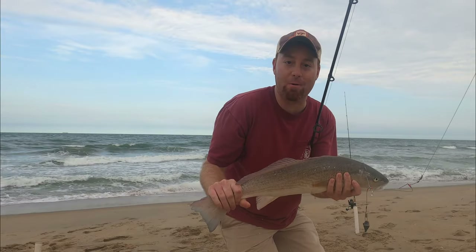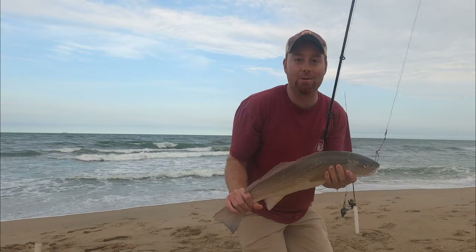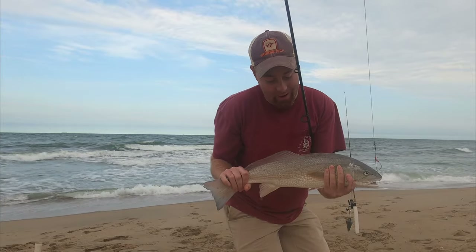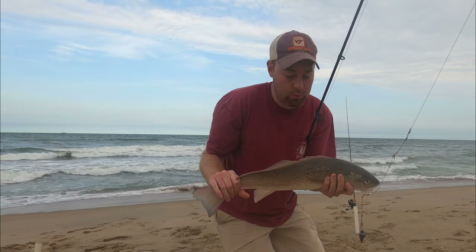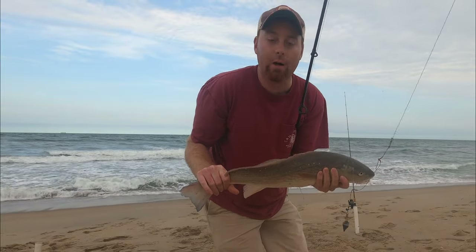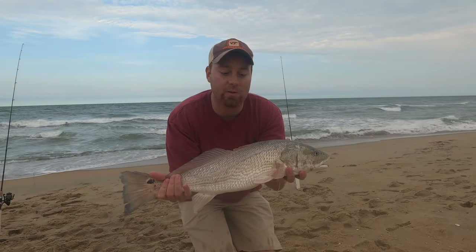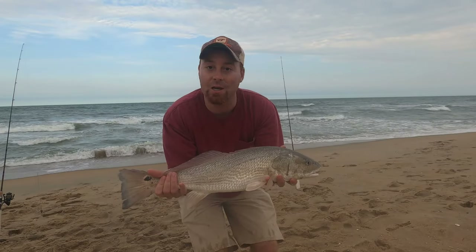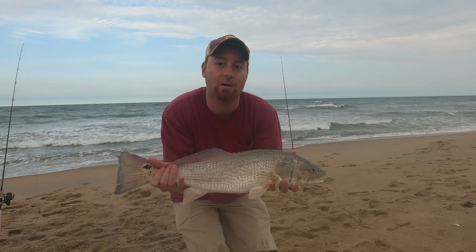Well, look at that — I was just getting ready to reel up the rods and kind of call it a day, and that rod just took off and went down. A nice puppy drum right there. This one is actually a little smaller than the first one, but he might be slot size, so I'm going to measure him real fast. All right y'all, I got a measurement on the fish — right at 24 inches. He's a great slot size, so I'm going to bring him home and we'll do a cooking segment — maybe some blackened redfish.